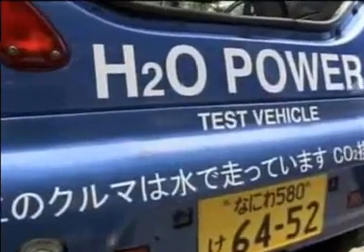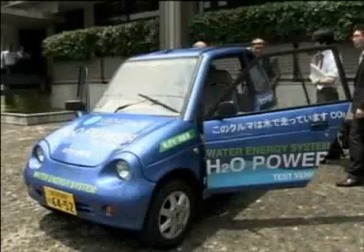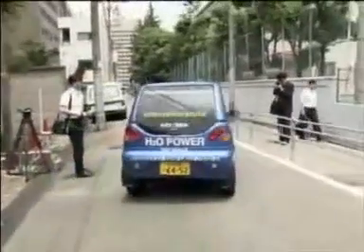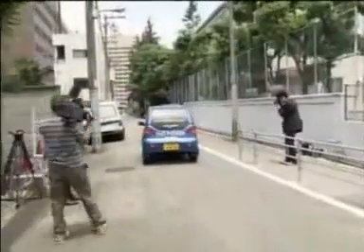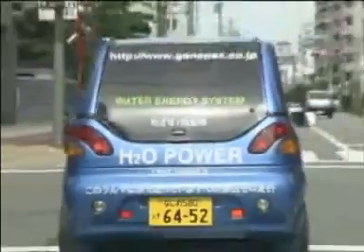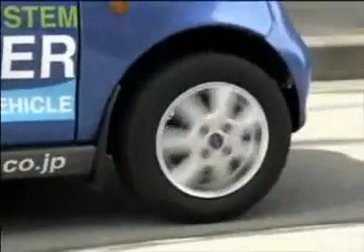According to Gene Packs, a litre of water will keep the car running at a speed of 80 kilometres for around an hour. The company hopes to go into mass production with a Japanese manufacturer. With car users around the world looking for alternative fuels to power their vehicles, Gene Packs may well have the solution they've been looking for. Michelle Kalal Al-Houdi, Reuters.